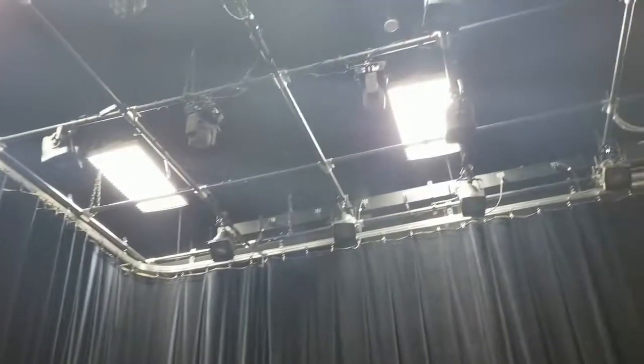Typically in this particular space, these amazing lights would be on and it would be a really welcoming space for all of you, but unfortunately you're not allowed in the school yet.